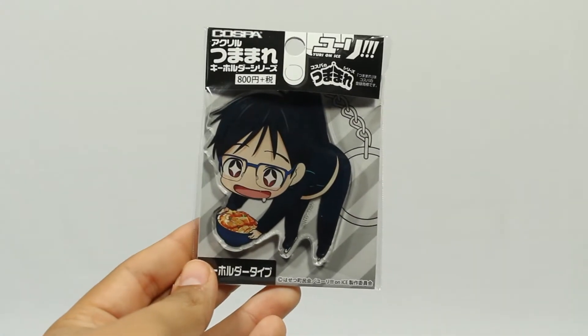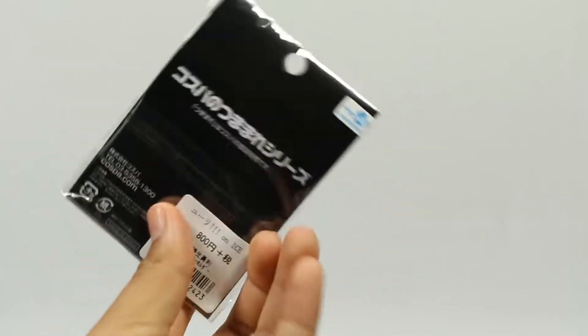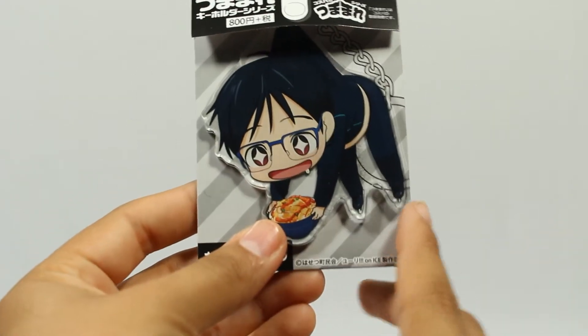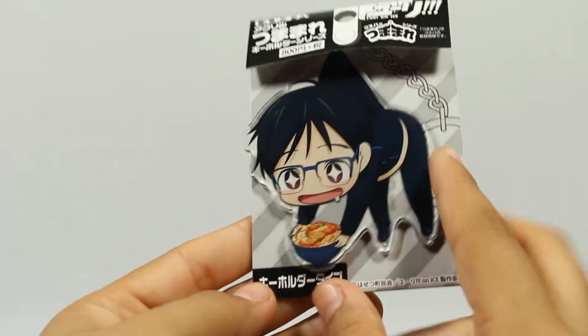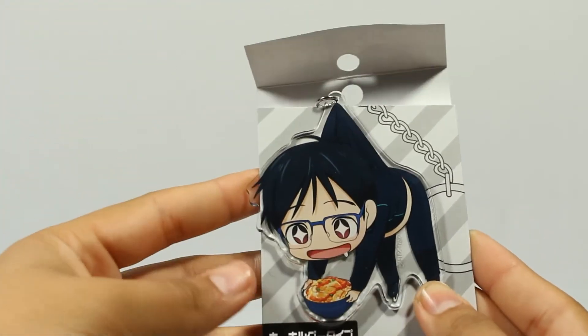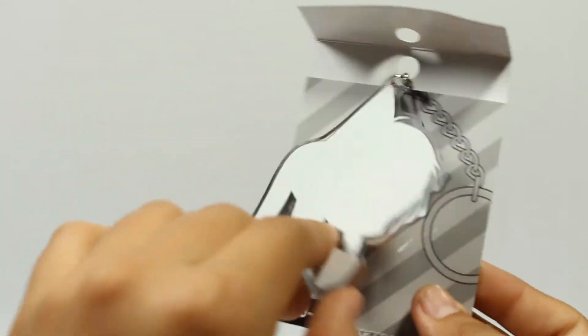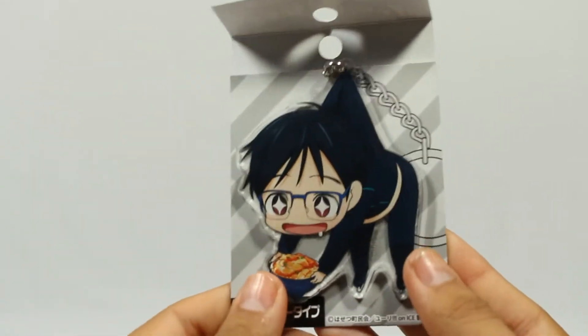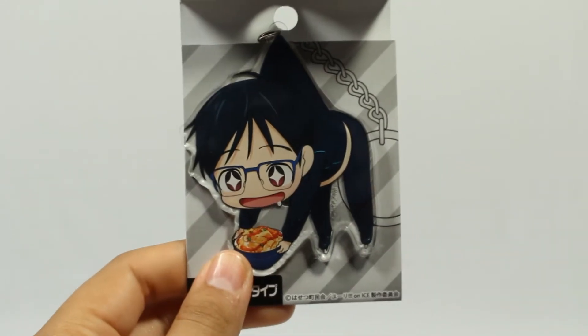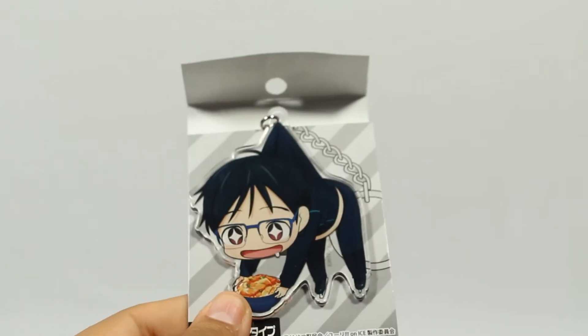Here is the first thing that I see — it is another Yuri on Ice keychain. I only got Yuri this time because he's just so cute and he's my favorite. It's him with his shirt pulled by the keychain so it looks like that while it's hanging, and him holding katsudon which is his favorite food. It's about one-eighth of an inch thick in acrylic. I love it.